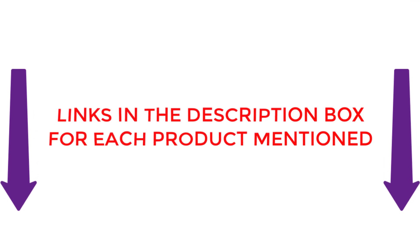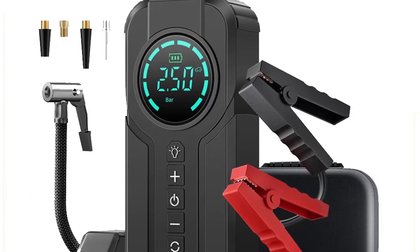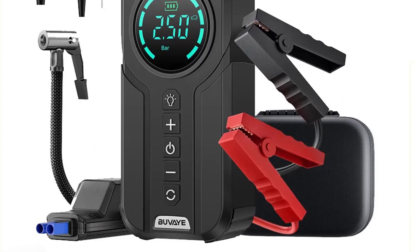So, without any further delay, let's watch these videos. Number 1: BYUA Car Jump Starter Air Pump Multifunction. The BYUA Car Jump Starter Air Pump is a versatile and essential tool for every car owner.